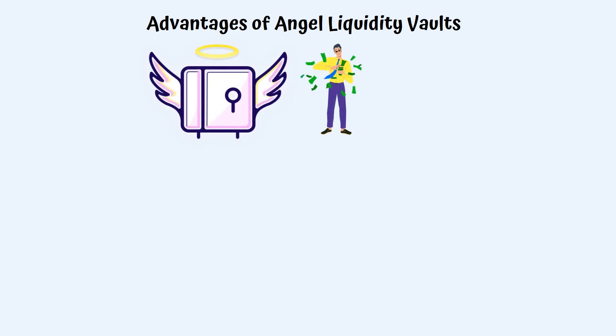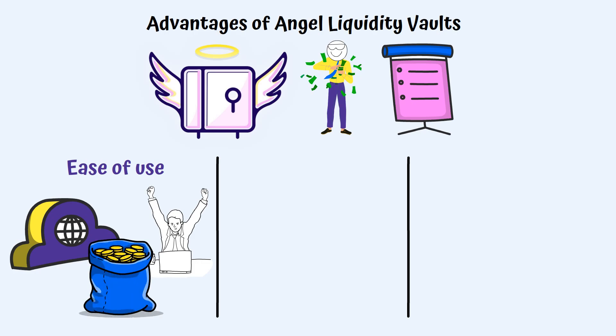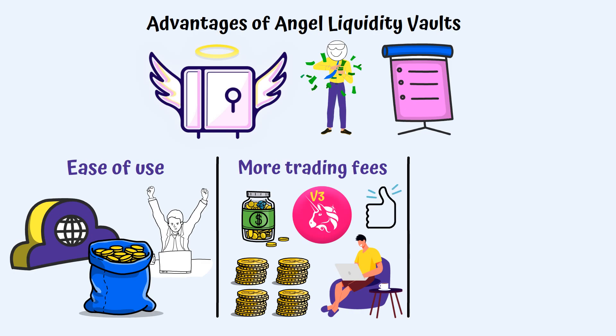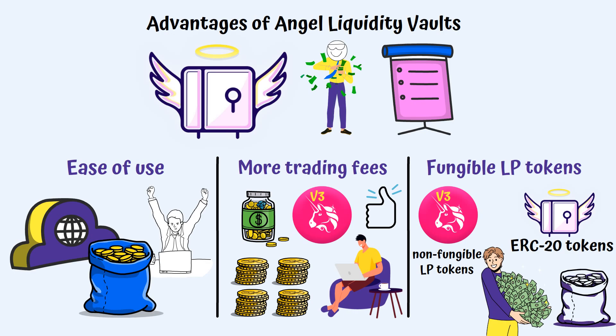Using Angel Liquidity Vaults comes with benefits for liquidity providers as well as for projects that establish such vaults. Liquidity providers benefit from ease of use — the protocol provides one of the easiest ways to add liquidity to a Uni v3 pool. By offering the concentrated liquidity of Uniswap v3 in a simple experience, liquidity providers earn more trading fees without actively managing their positions. Unlike in Uniswap v3, where liquidity providers receive non-fungible LP tokens, when using Angel Vaults the LP tokens received are ERC-20 tokens that can be further used to invest in DeFi.